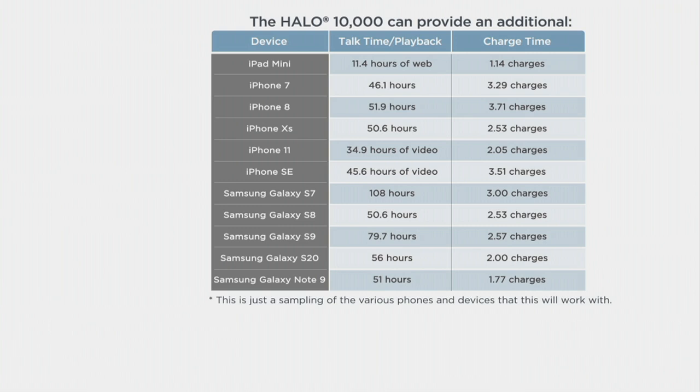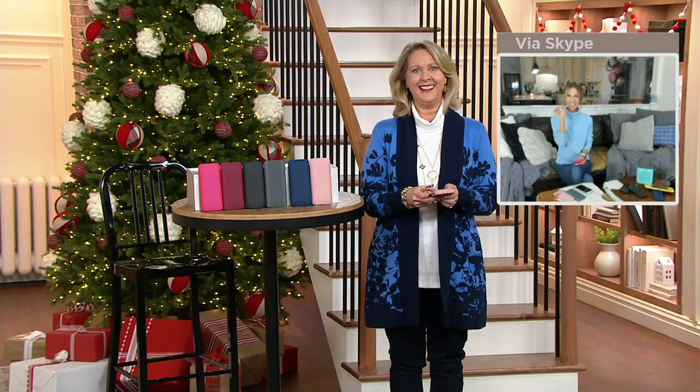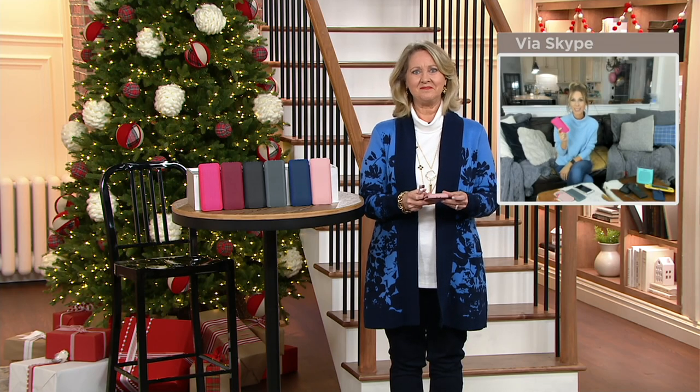It's not just a little bit of power. We were talking about not only charge times and continuous additional talk time hours, but how many charge cycles you can get before you have to recharge. If you have an iPhone 8, you can charge it three and three-quarter times — that's over 52 hours of continuous talk time. The brand new iPhone 11, you can charge it twice for 35 additional hours of talk time. On the Samsung side, the S7 gets three full charge cycles, up to 108 additional continuous talk time hours. This is the best time of year to give the gift that keeps electronics powered.